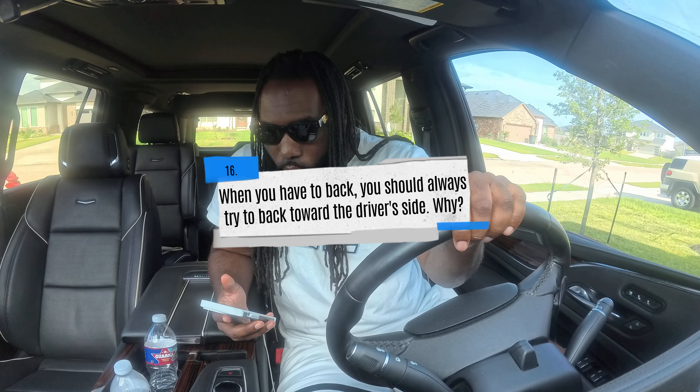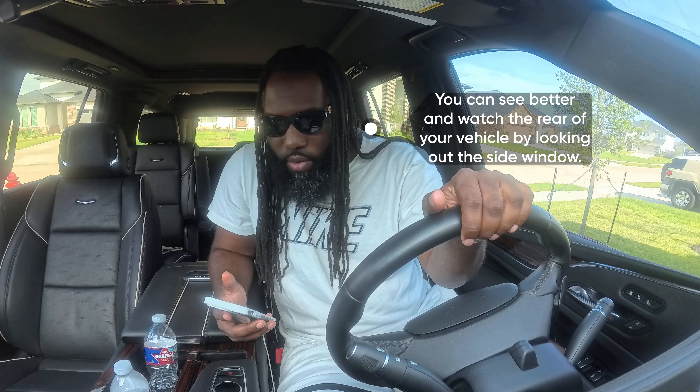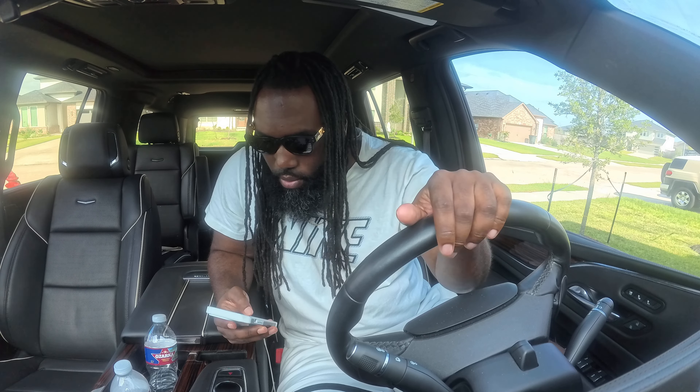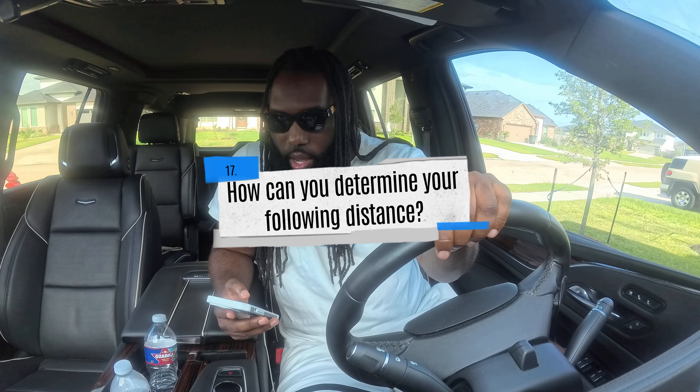When you have to back, you should always try to back towards the driver's side. Why? A) All of the above, B) you can see better and watch the rear of your vehicle by looking out the side window, or C) you can watch the front of your vehicle by looking out the side windows. The correct answer is B.